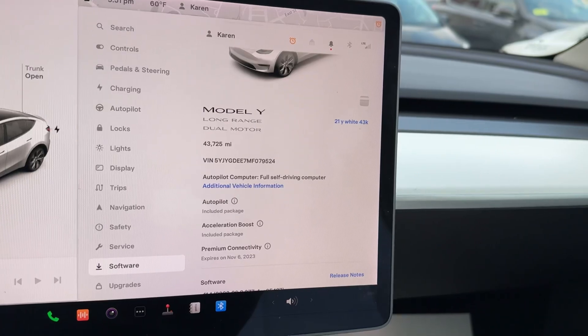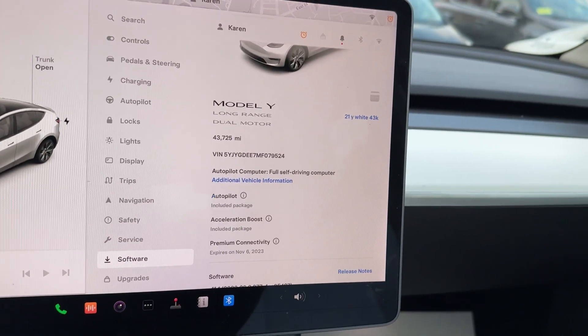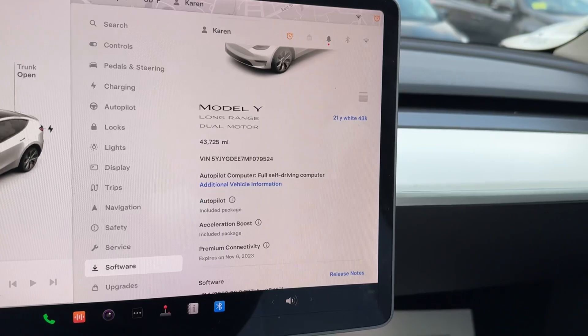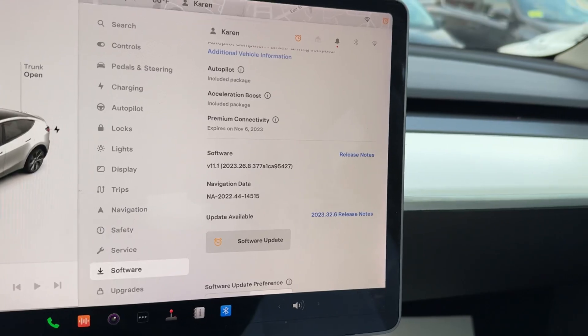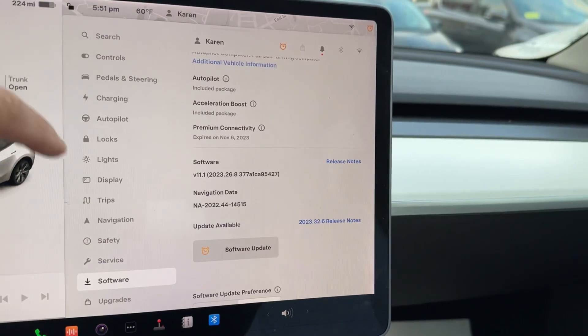43,725 miles. It is long-range and currently getting 317 miles at 100%. It also comes with acceleration boost, which is a $2,000 option, making the 0-60 time half a second faster from stock.